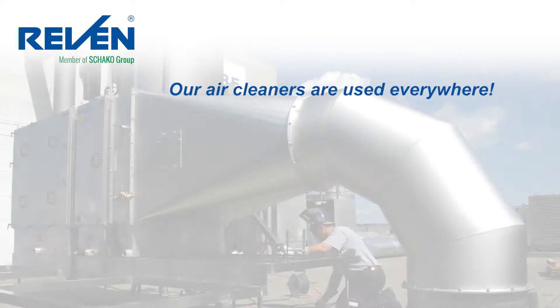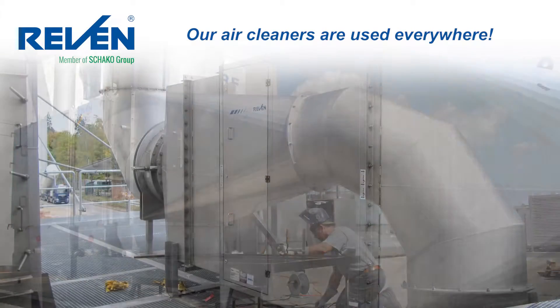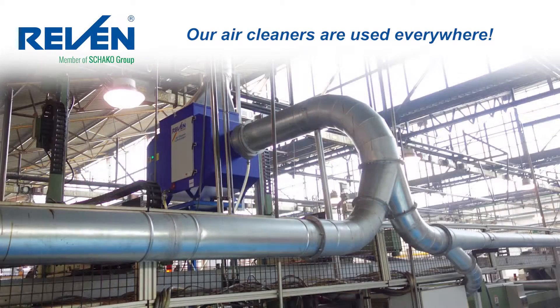This is an air cleaning system that purifies the air in a milk powder factory. Our systems are also used in the chocolate factory. But that's not all by a long shot — in the oil and gas industry.